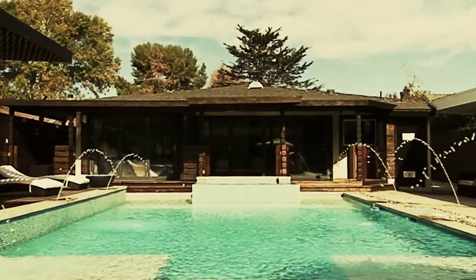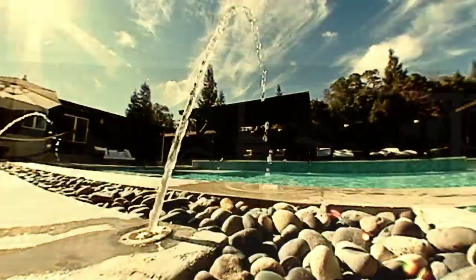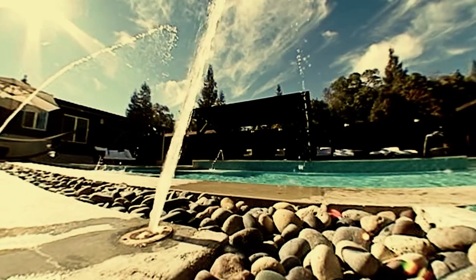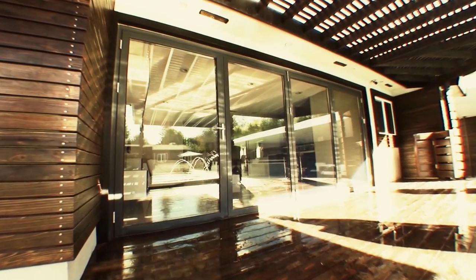Today I want to showcase one of our clients' homes that have installed three of these doors at this residence. This is the ultimate in luxurious European-inspired bifold doors.